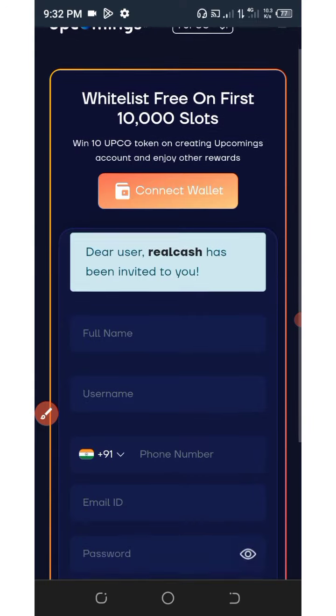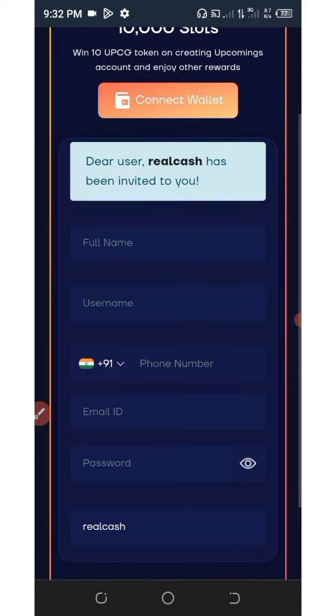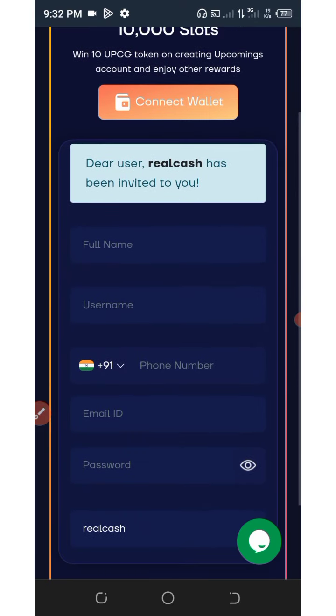All you need to do is watch this video to the end and see how to join this airdrop. Click on the link below in this video description and it will take you to the registration page of this platform.